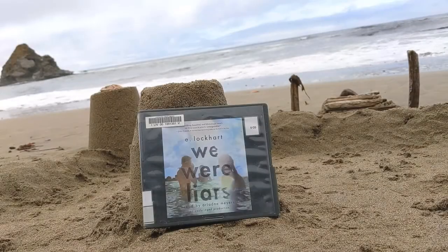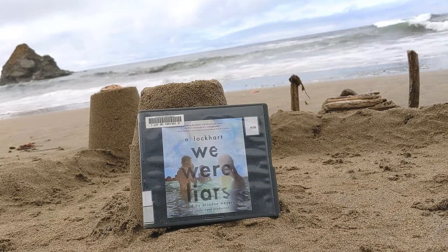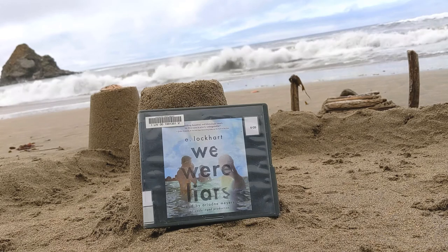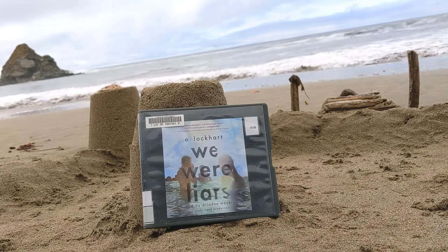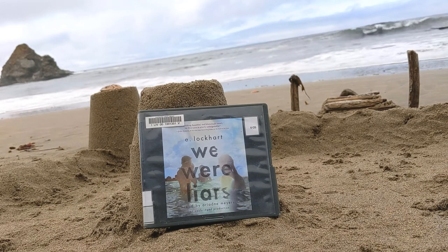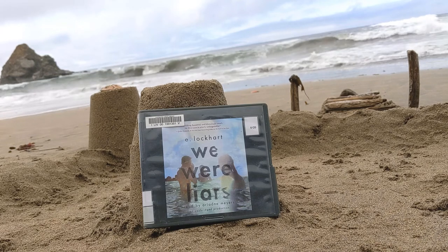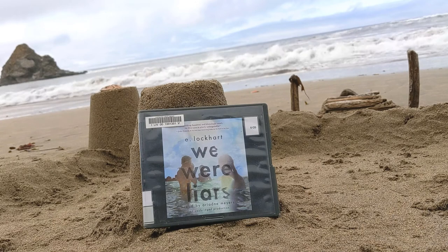First up is E. Lockhart's We Were Liars. A beautiful and distinguished family, a private island, a brilliant damaged girl and a passionate political boy, and a group of four friends called the Liars whose friendship turns destructive. A revolution, an accident, a very big secret — lies upon lies. And if anyone asks you how it ends, just lie.